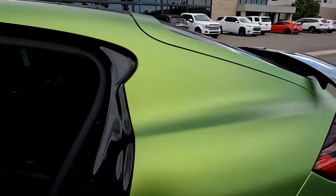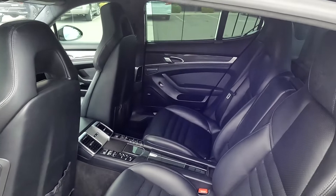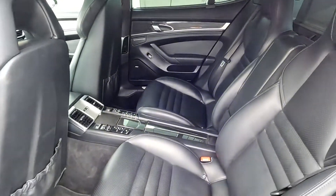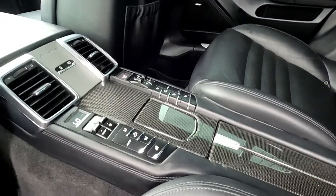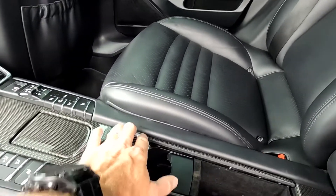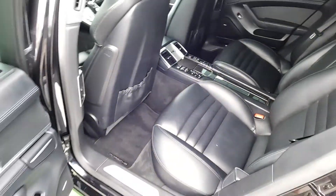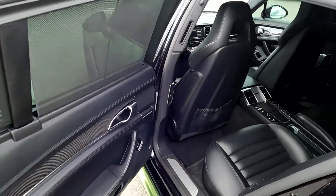We'll go ahead and take a tour of the interior. These Panameras have absolutely gorgeous seats — super comfortable. Right here you'll see that these rear seats are heated, and this opens up for two 12-volt power outlets. You have your independent climate control back here, and you do have your retractable window shades as well.